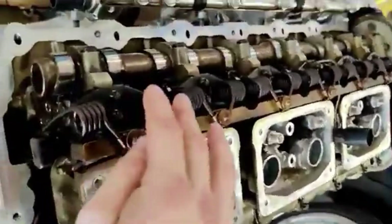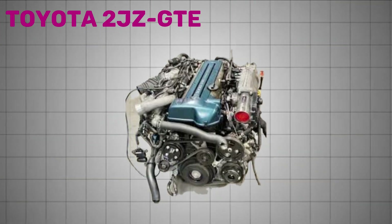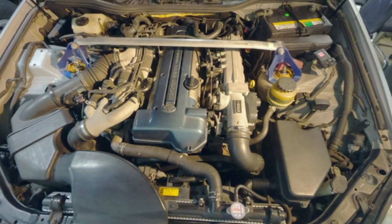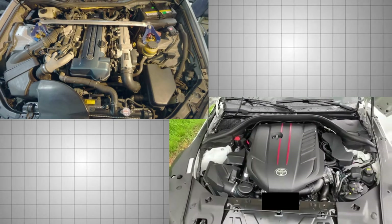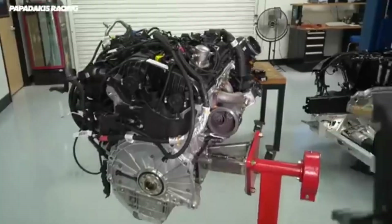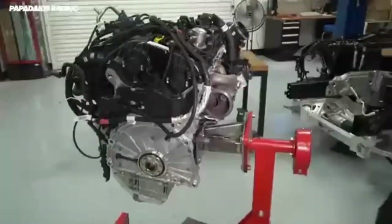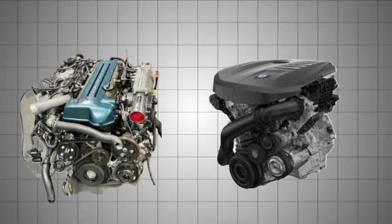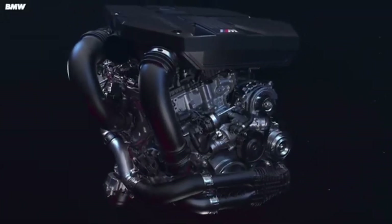Many enthusiasts have dubbed the B58 the modern 2JZ, and for good reason. The Toyota 2JZ-GTE is a legendary inline-six engine known for its bulletproof strength and incredible tuning potential. While the two engines come from different eras — over 20 years apart — they share a surprising number of characteristics. Both are 3-liter inline-sixes with turbocharging and closed-deck blocks. Both engines can be pushed to four-figure horsepower numbers with the right upgrades. But the B58 does all this while being smaller, lighter, and far more efficient, using an aluminum block, direct injection, and meeting today's stringent emissions regulations.